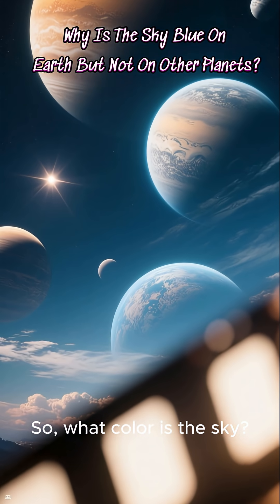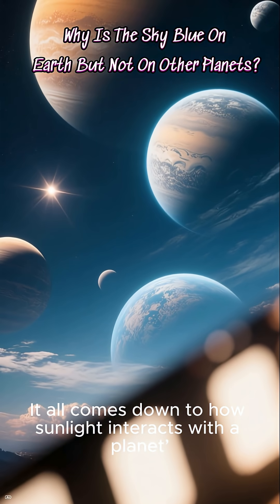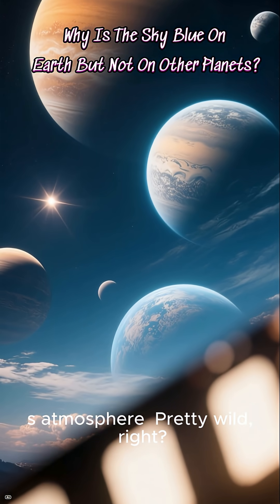So, what color is the sky? It all comes down to how sunlight interacts with a planet's atmosphere. Pretty wild, right?